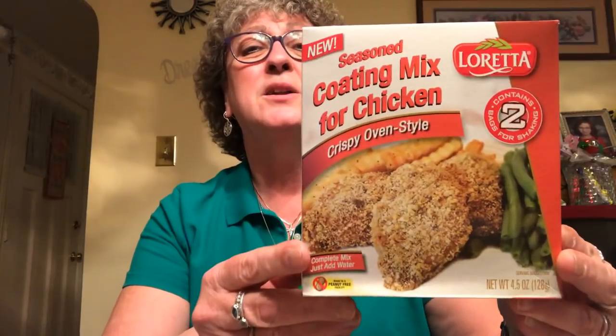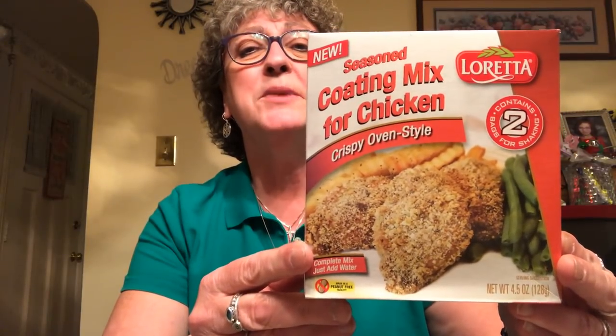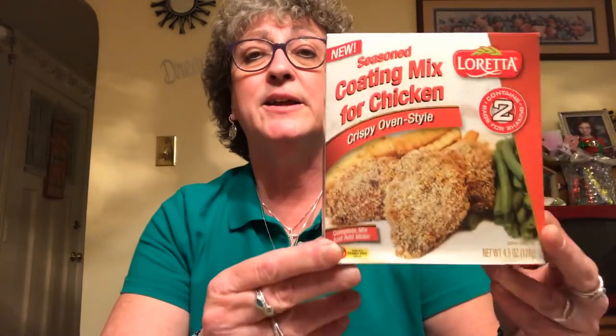Let me quick show you what I got. I picked up a few food items — this Loretta coating mix for chicken. I love this stuff. It's just as good as Shake and Bake, if not better, and it's only a dollar. Shake and Bake has gotten really expensive. There are two packs in here and I keep it stocked up. This is good until August of 2020. So I got one of these.